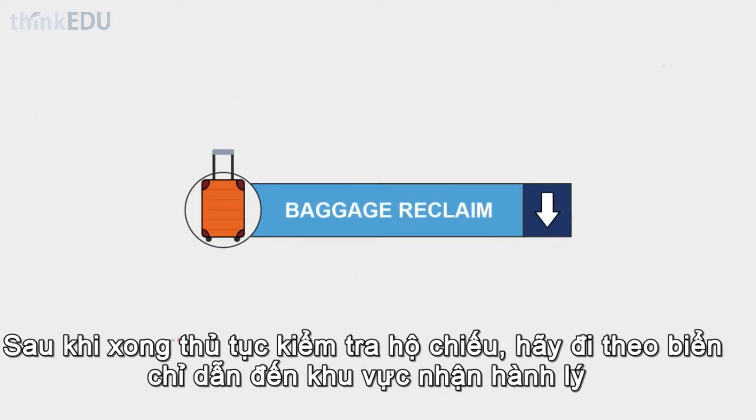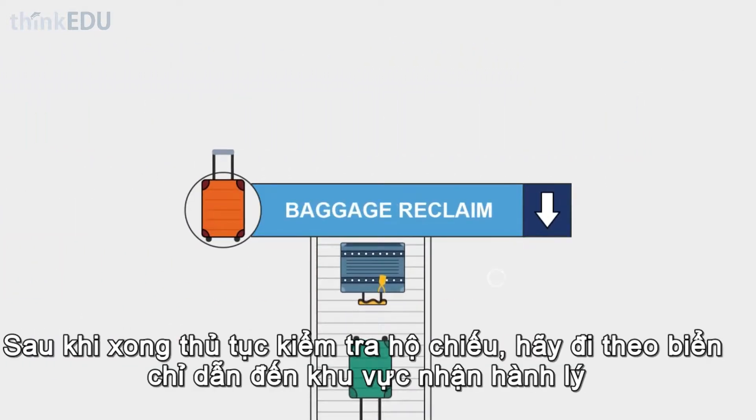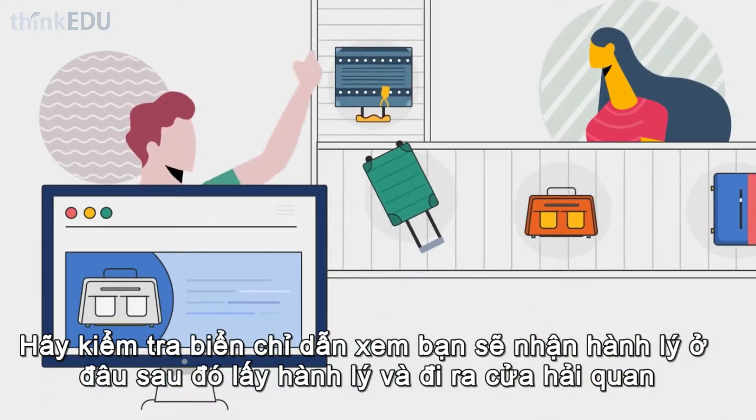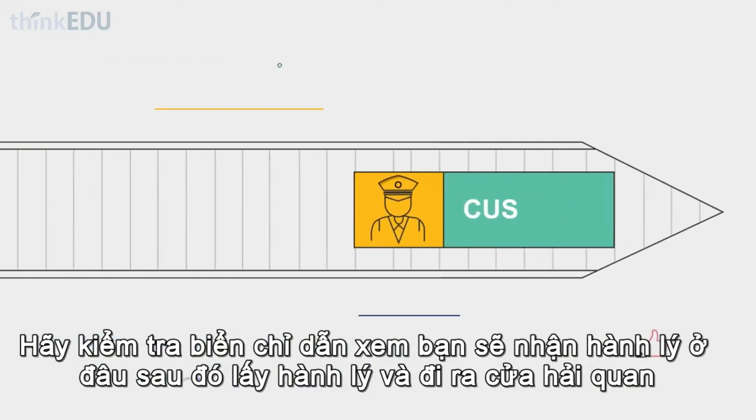After passport control, follow signs to the baggage reclaim area. Check the information screens to find the correct carousel, collect your baggage, and make your way to customs.